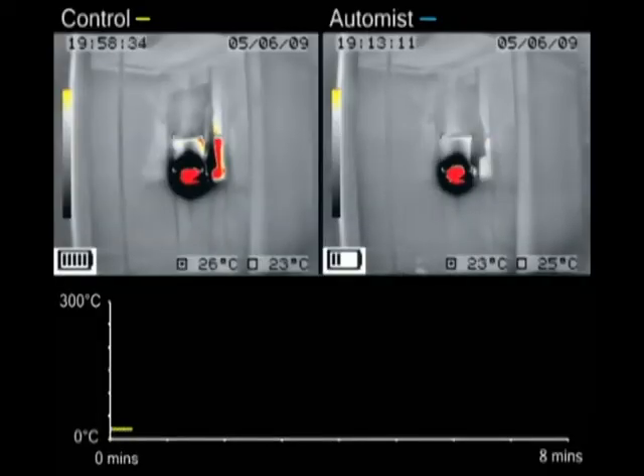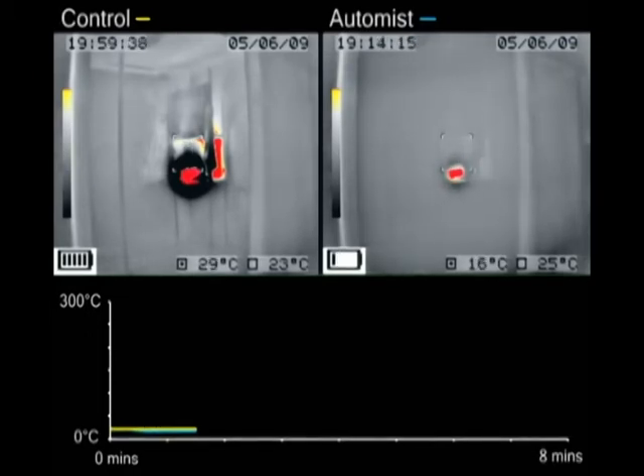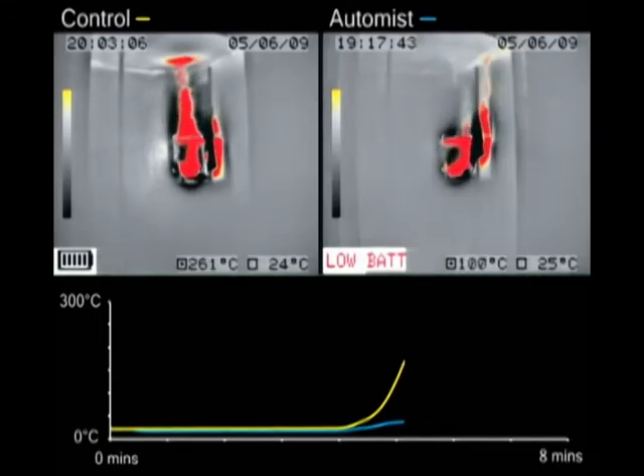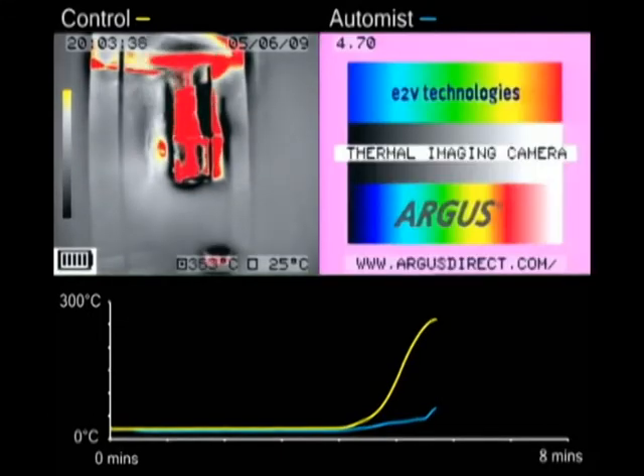In test 2 we set a more serious kitchen fire. Automist was triggered by an optical smoke detector, and already you can see a slight temperature drop. When the fire catches, the temperature reaches only 70 degrees with Automist, whereas in the uncontrolled fire we measured almost 300 degrees.